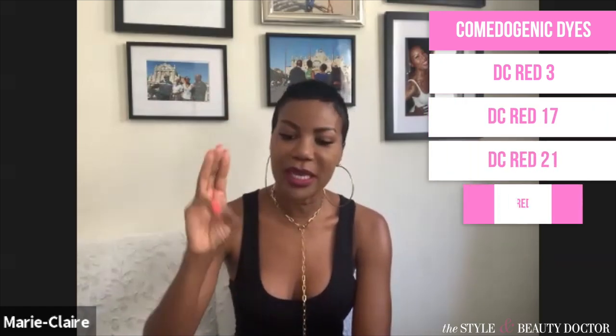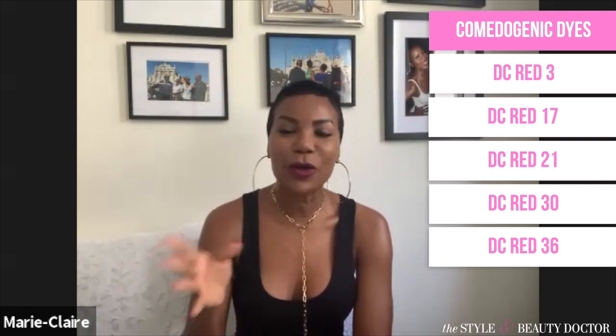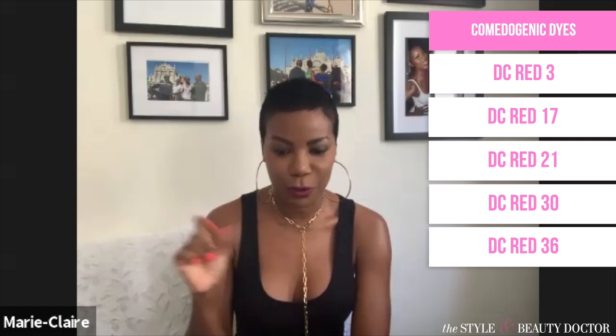Now, what's the connecting point — are there certain ingredients to look out for that can make skin more acne-prone? When it comes to makeup ingredients, watch out for D&C dyes and colors. Some are very comedogenic: D&C Red No. 3, D&C Red No. 17, D&C Red No. 21, No. 30, and No. 36 are very comedogenic and will break you out. If you see D&C Red 12, don't worry about it, but those specific numbers are problematic.